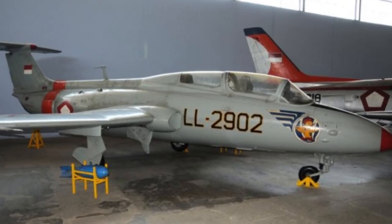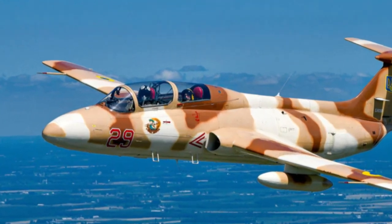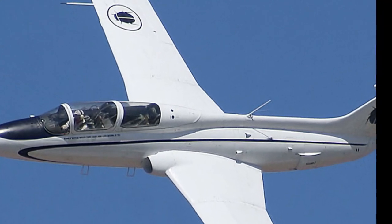It was the first domestically designed and built jet aircraft, and the largest industrial aviation program to take place in any COMECON country, except the Soviet Union.